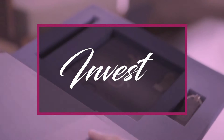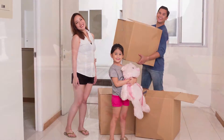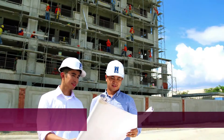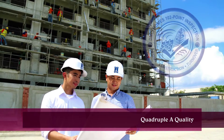Invest. Be part of something bigger than you. DMCI Homes is dedicated to creating a valuable living experience, while banking on its proven quadruple-A quality.